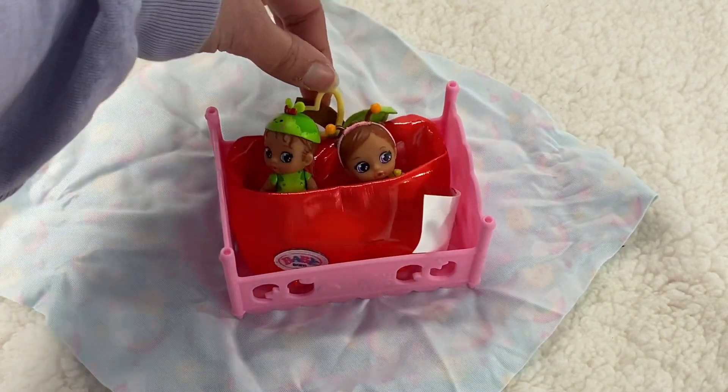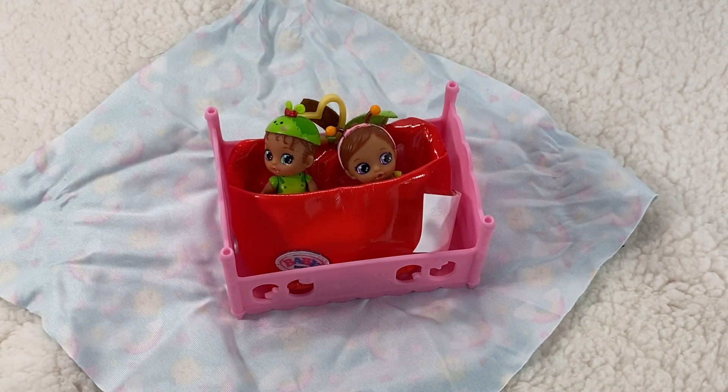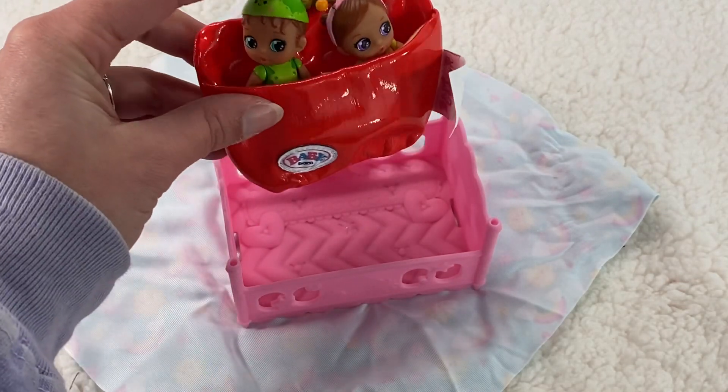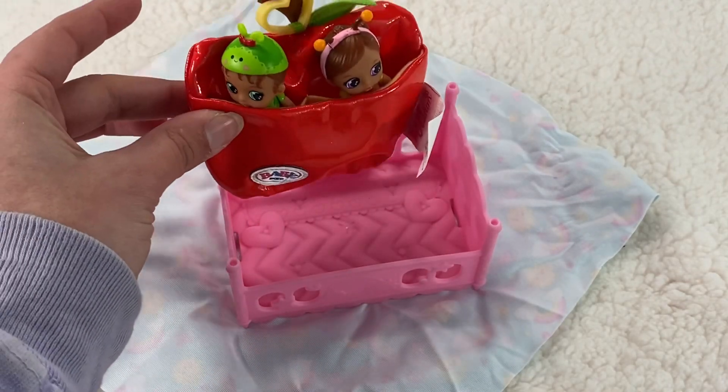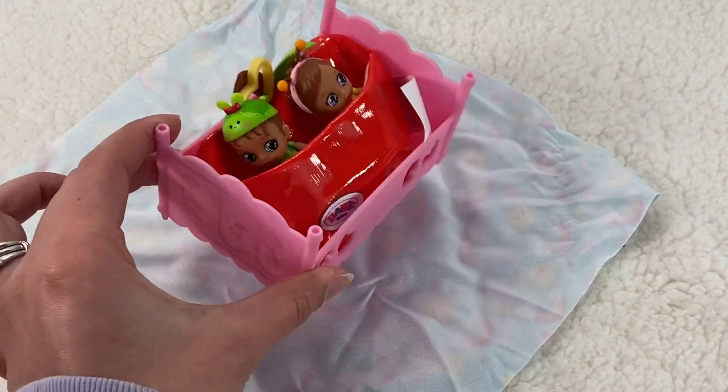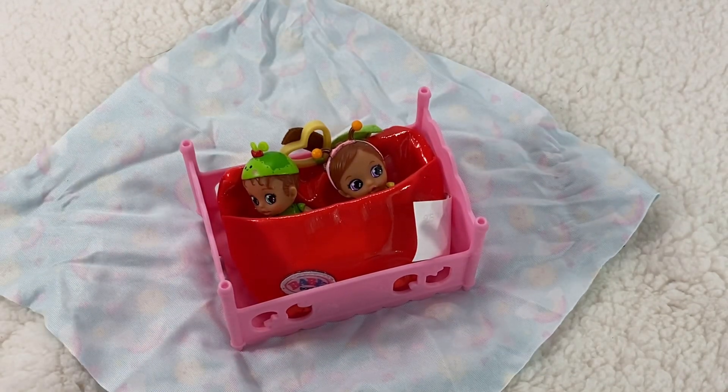Let's unwrap our little blanket — oh, we have an apple! Look at that, this is really nice quality little swaddle. Let's unwrap our baby. Oh, look at her, she looks like a little worm! She has blue eyes, a green hat, brown hair, and a green little shirt. How cute — let's just tuck her back into her swaddle like that.